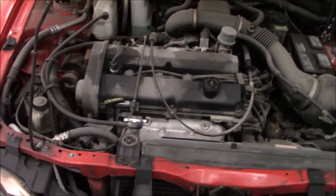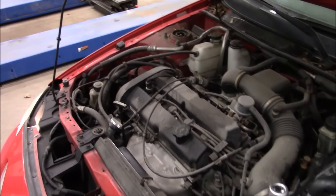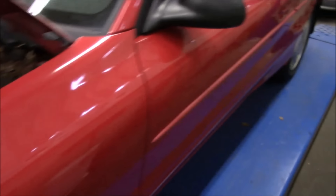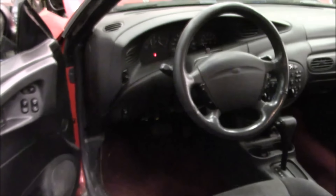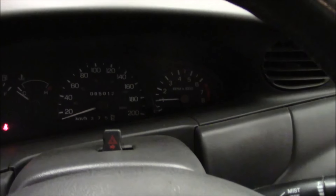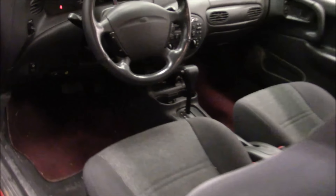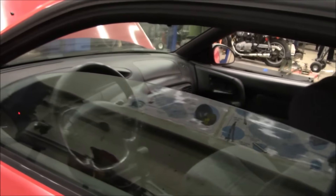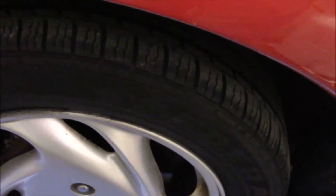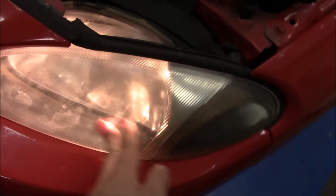It has a 2.0L ZTEC VCT, so I believe that's variable cam timing. But you won't believe this, guys — this car has 65,000 kilometers on it. It's barely been driven. It has aluminum wheels with really decent tires on it, but the headlights are hazed.